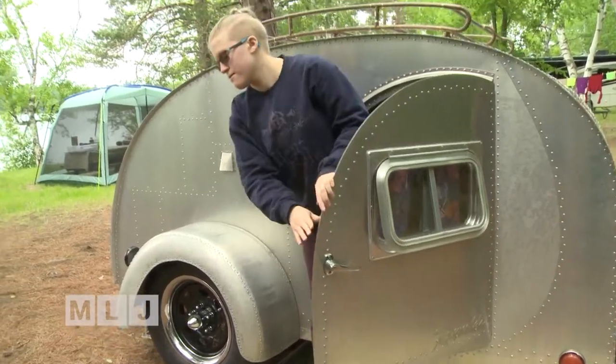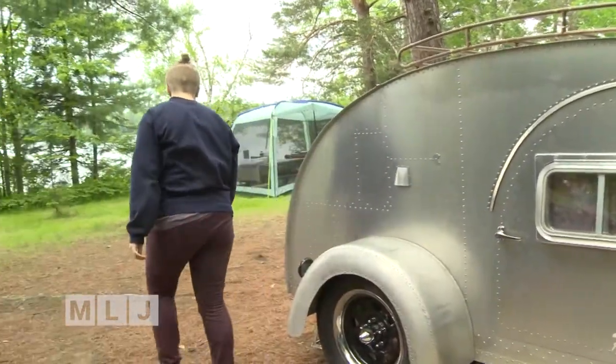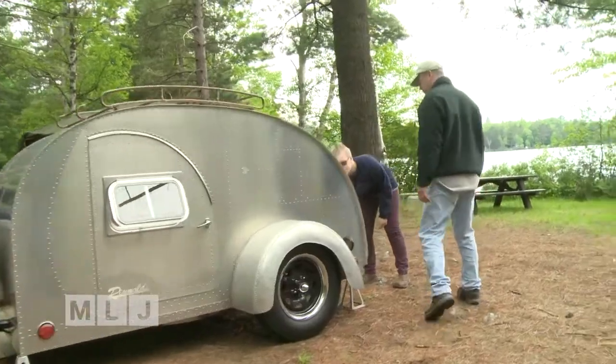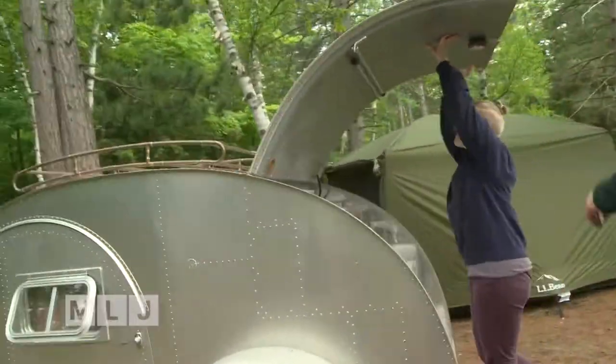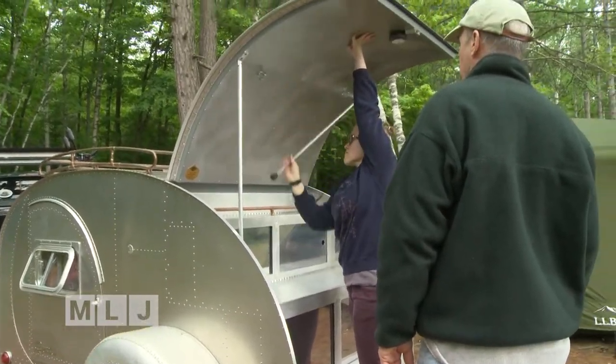Despite the teardrop's miniature size, there's good reason to like them. They get you off the damp, hard ground and can be set up in ten minutes. Teardrops are easy to haul and they fit into almost any garage, keeping them from harsh weather. A true teardrop can weigh less than 700 pounds.